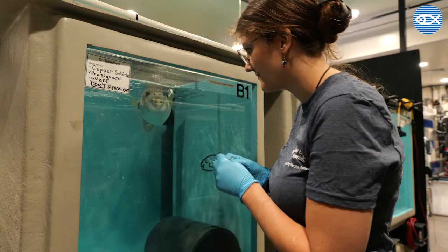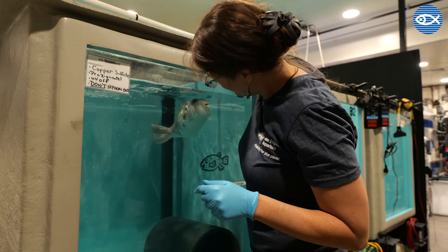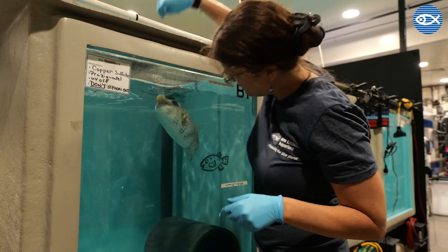Just like people, every once in a while the animals in our care need to be given medication. This can be to prevent illness or to treat it — they're not too different from us in that sense. Aquarists, or people who care for fish, with the assistance and guidance from our veterinary staff, administer their treatment in a variety of ways.